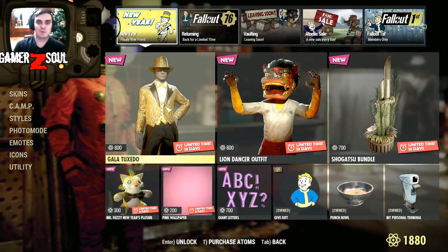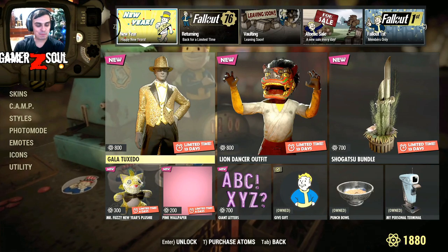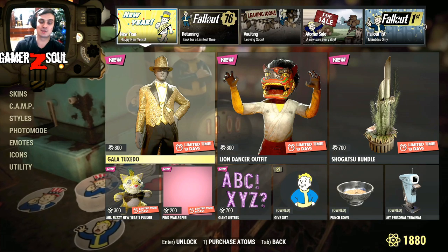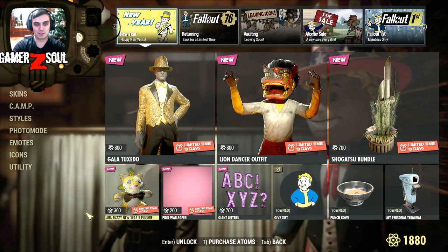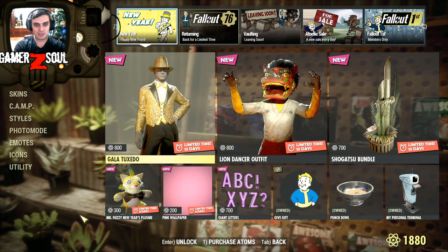Alright, let's take a look at what we got in the Atomic Shop. I'm recording this at 9:30 PM Ukraine time, so I gotta speed things up because New Year's is about here. I'll do my best to cover this in more depth and details as much as I can. So — gala tuxedo.